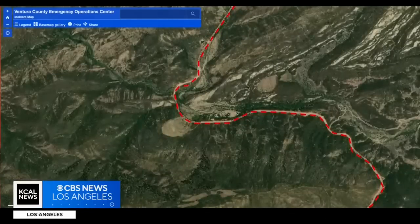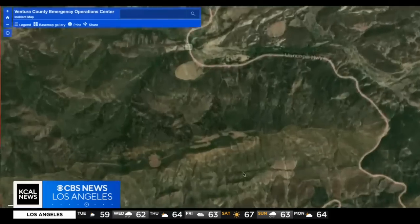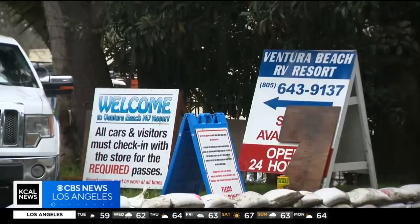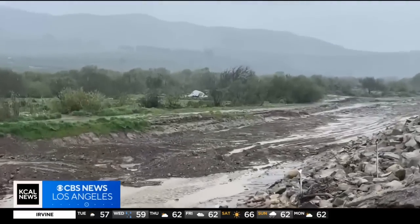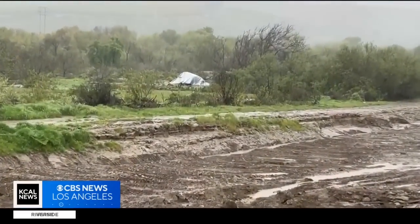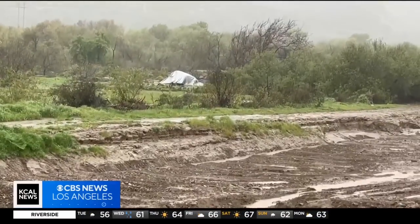Ventura County has posted an interactive map on its website with information on evacuation warnings. One spot of concern is this RV park, which flooded in January and hasn't reopened since. Along the Ventura River, the Sheriff's Department says deputies delivered warnings on Monday to people at the river bottom to move to higher ground before more rain falls.